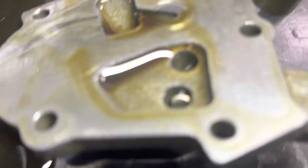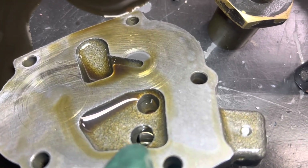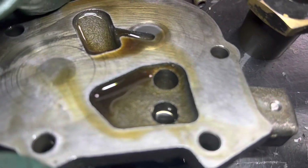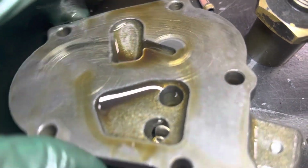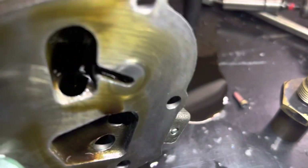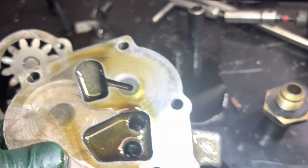Sure enough, that relief is open — see right there? See how it's not all the way closed off? There's a gap right there, and the pin — you can kind of see it there — that pin is not all the way buried. I think something happened: this relief, maybe the spring broke or whatever.